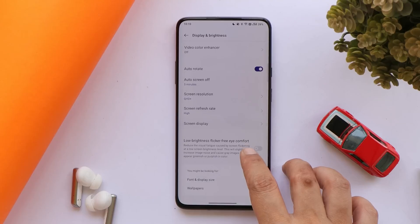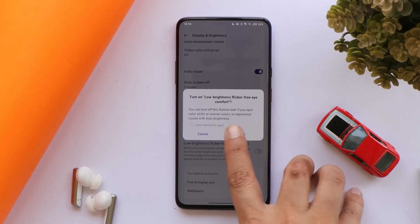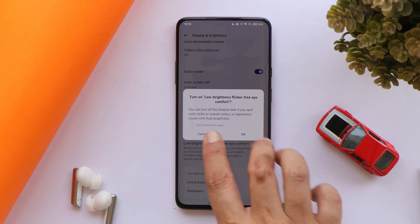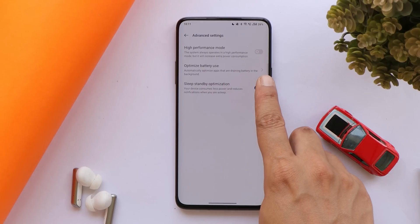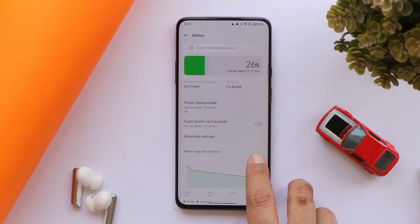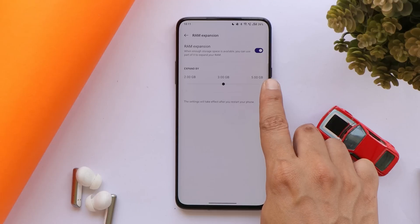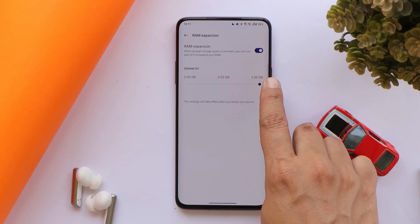Make sure to check the description to know what bugs are present on ColorOS 12.1. We get features like low brightness flicker-free and Eye Comfort, though this feature isn't working right now but should work in future builds. We also get a high performance mode in the battery section which can be triggered for multitasking or playing heavy games.